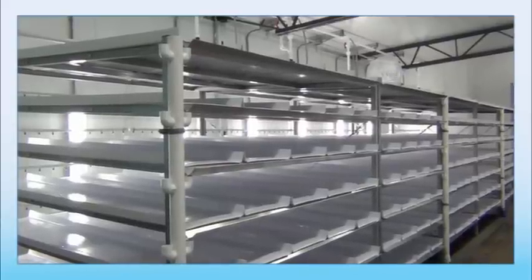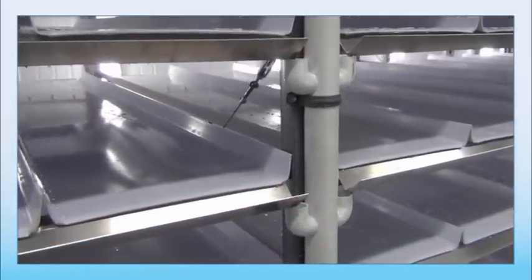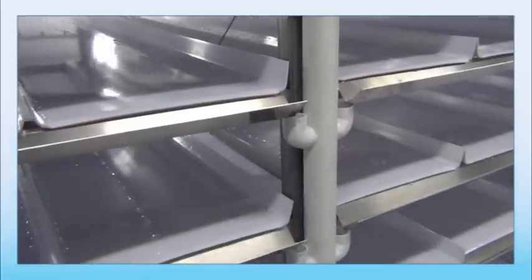Between the galvanized steel frame and the UV-stabilized NSF-quality PVC growing channels, you can rest assured that your system will last long into the future.